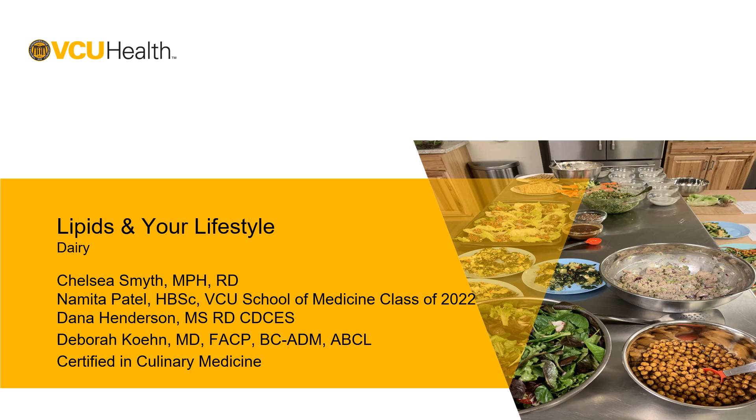Hello and welcome to Liquids in Your Lifestyle. I'm Chelsea Smith. I'm the clinical dietitian over at VCU Stony Point Women's Health in the Complex Lipid Clinic, and today we're going to be talking about dairy.